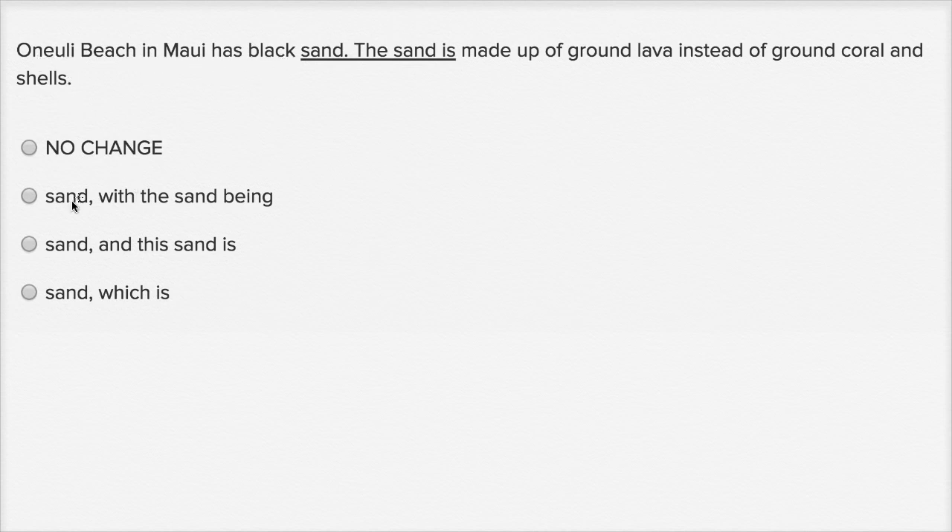Choice B: Onuli Beach in Maui has black sand, with the sand being made up of ground lava. They're going in the direction I'm implying, but 'with the sand being made up' still feels redundant — you said sand, then you're saying sand again. Choice C: The beach in Maui has black sand, and this sand is... once again, you're using sand and sand. It's the same problem — you're immediately repeating the word sand.